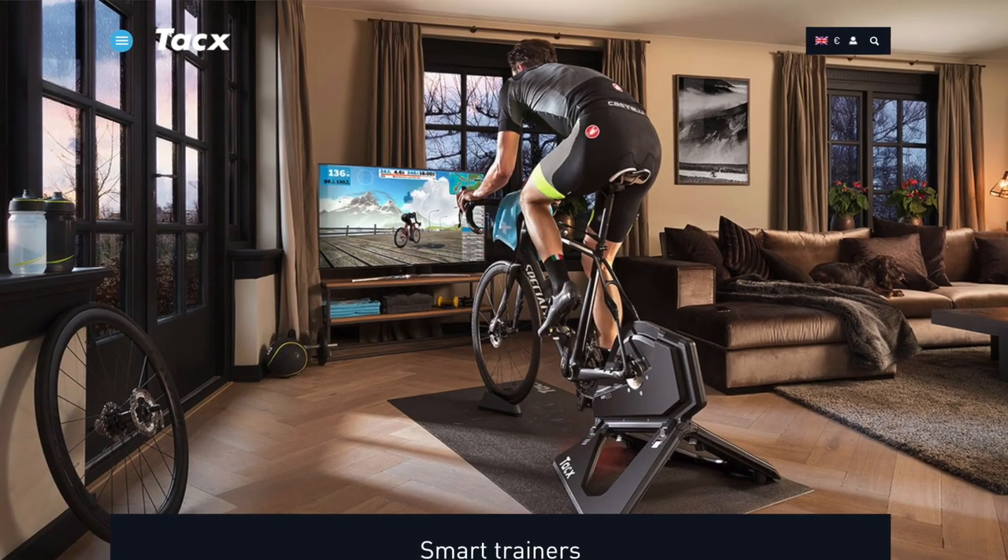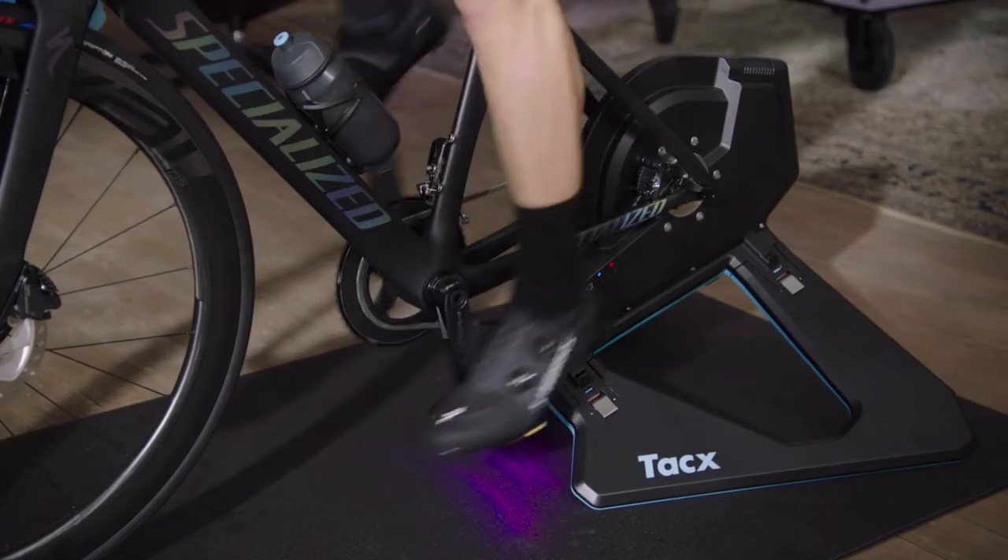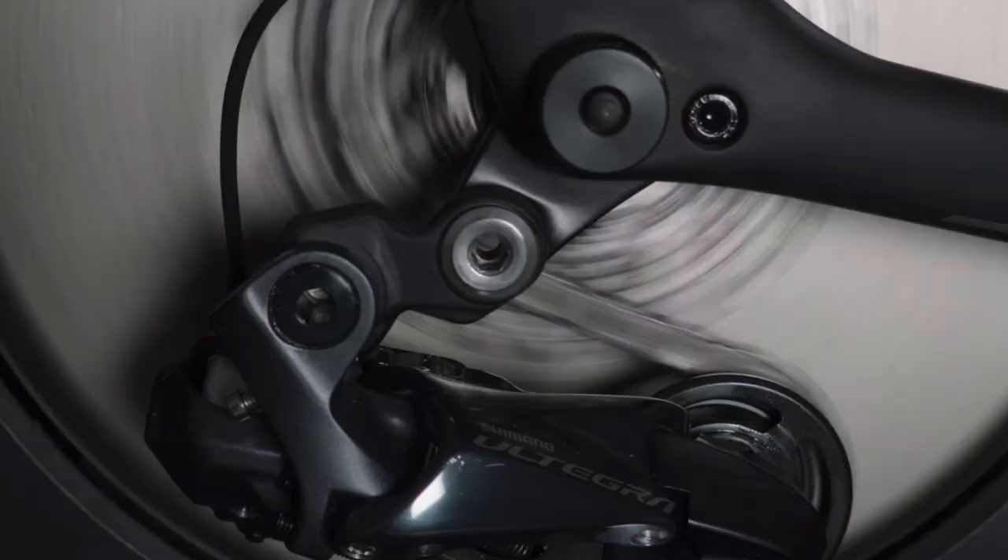Their Smart Trainers connect wirelessly with third-party apps such as Zwift, TrainerRoad, and since they are smart trainers, they have automatically controlled resistance, so you don't have to worry about adjusting it during your ride. As with most indoor cycling bikes, these Smart Trainers will also measure your speed, power, and cadence.